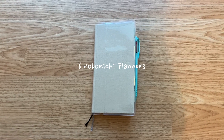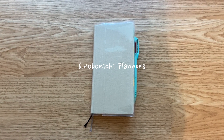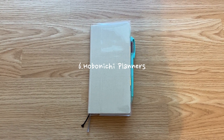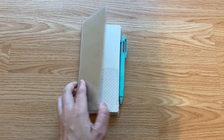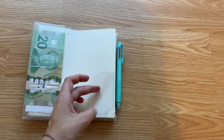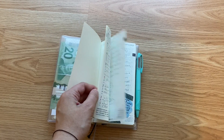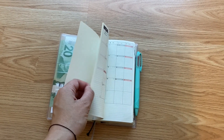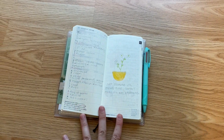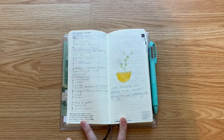The next item is my Hobonichi Weeks. I have tried digital planning on my iPad and I just didn't like it as much as having a physical planner. I didn't want to carry my iPad everywhere I went. I liked being able to take this with me to my appointments or anywhere that I needed to. I like that this planner is small but I can take it anywhere with me. I also like that it has the weeks on one side of the page and then the other page is just a complete blank grid page.